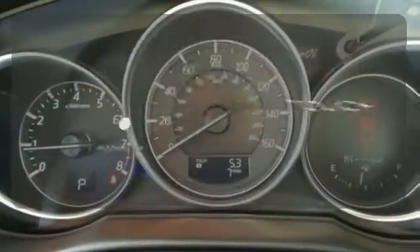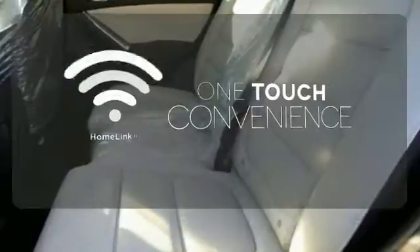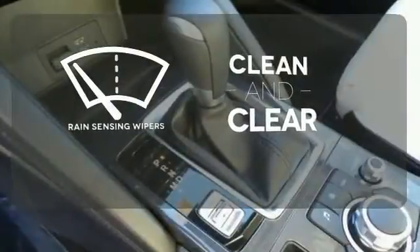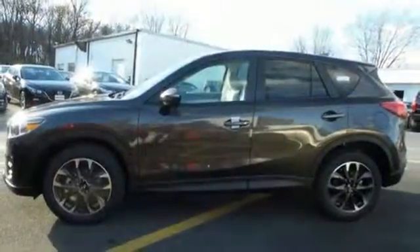With HomeLink, one touch makes your arrival as welcoming as if you'd never left. Rain-sensing wipers maintain a clean and clear view of the road ahead. If this CX-5 caught your eye, let it capture your heart as well. Take it for a test drive today.